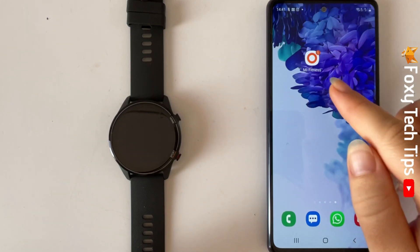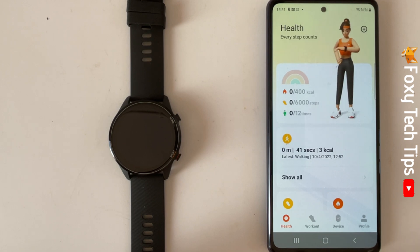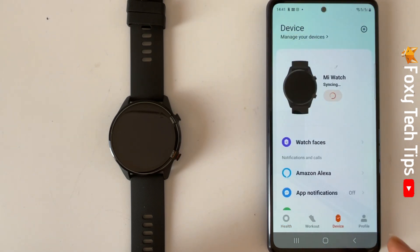You will need to use the Mi Fitness app in order to do this. Open the app on your phone and tap on Device at the bottom of the homepage.